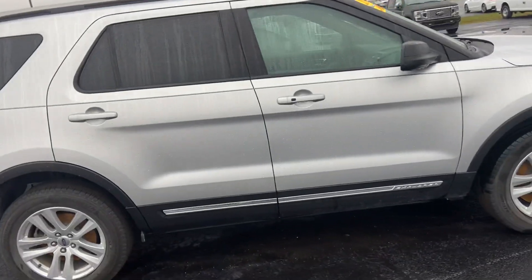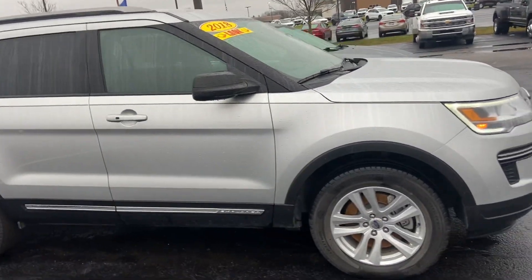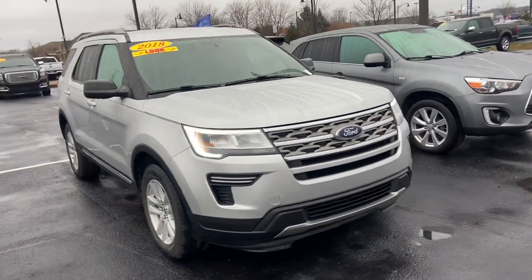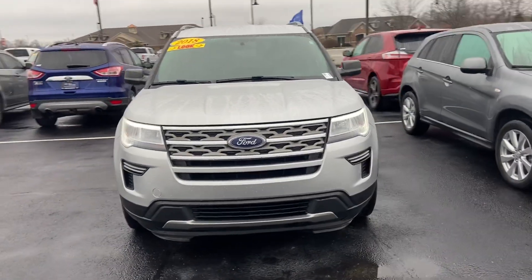Very clean. Again, this is your 2018 Ford Explorer. My name is Steve Angle at Bill Estes Ford, 317-852-2231.